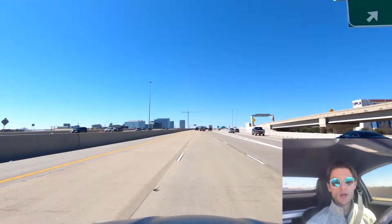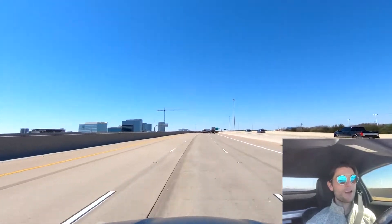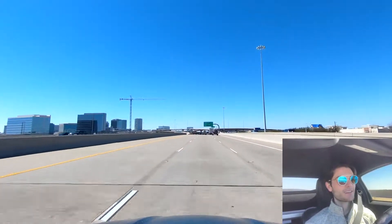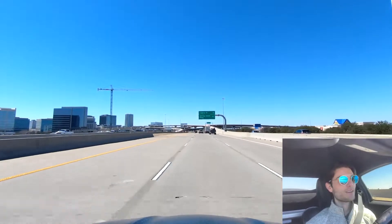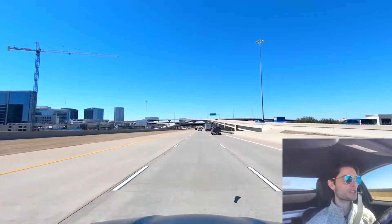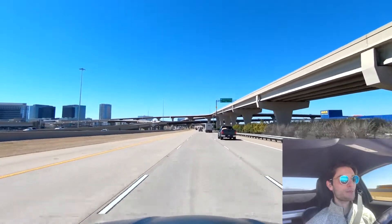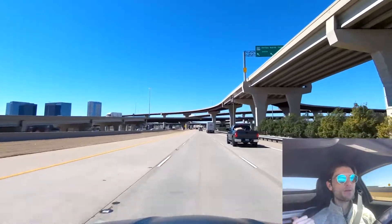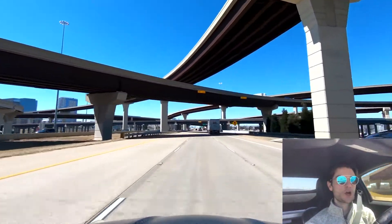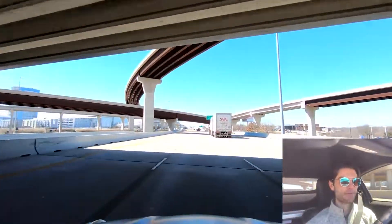This is the area where the Stonebriar Mall is. They have indoor skydiving and an Ikea. When we get into The Colony there's going to be a whole bunch of furniture stores too. It kind of goes from nothing at the beginning of the video — just fields, maybe a car dealership — to way more buildings now. They've just been popping up a whole bunch of stuff around this area. That exit back there is for the Dallas North Tollway, so if you're going to Dallas or north to Prosper, that's where you'd exit.